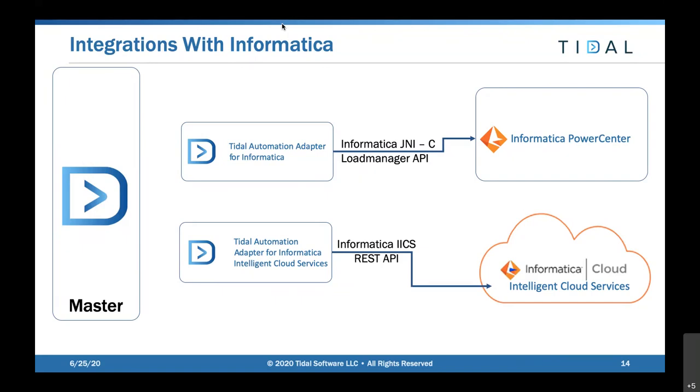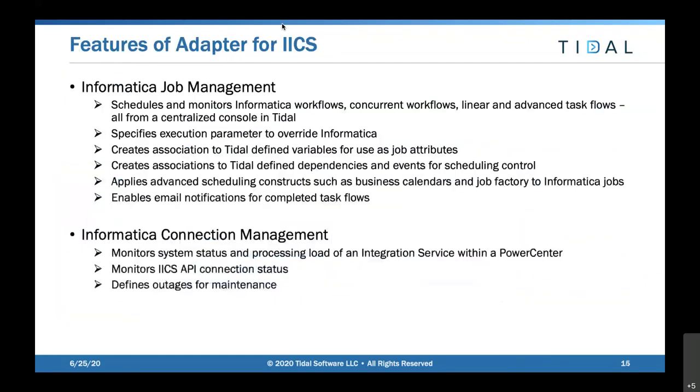The REST-based API gives us more advanced capabilities: responses in JSON, CSV, and RSS. It also gives us the capability to run the new formats of Informatica work task flows - linear and advanced task flows. Whichever type of Informatica adapter you're using, you get centralized command and control, the ability to override Informatica-defined parameters on the fly using variables or hard-coded values, plus connection management to control maintenance mode, maximum concurrent jobs, and role-based security delegation.